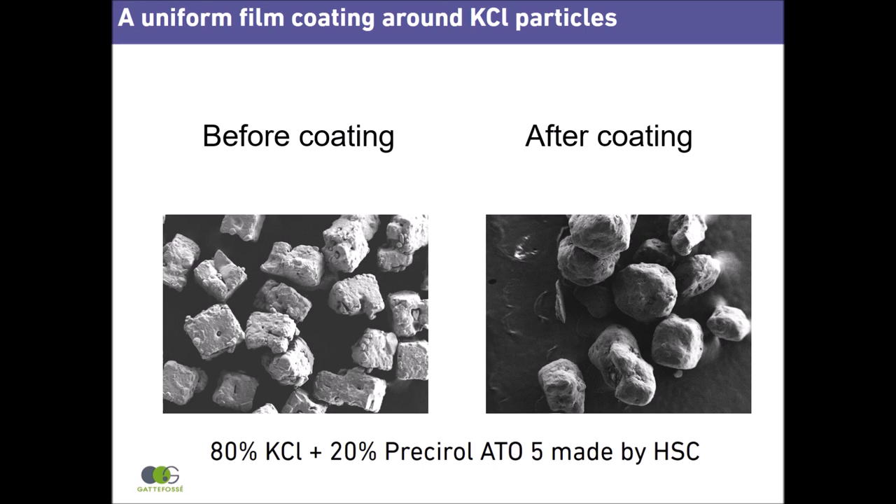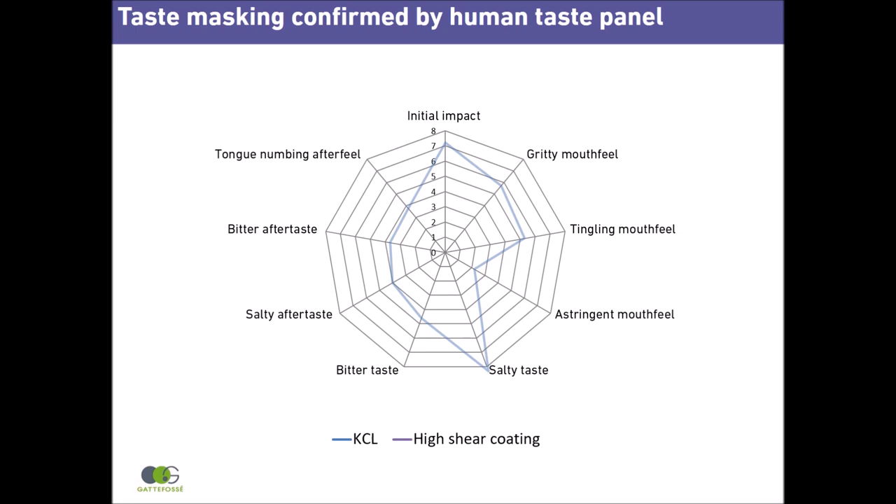GAT4C asked a trained human taste panel to evaluate the potassium chloride coating. The blue line shows the taste assessment of uncoated potassium chloride — the initial impact on the tongue is very strong and very salty, not pleasant. High shear coating dramatically reduced this initial unpleasant impact and the salty taste, and generally had a positive impact on mouthfeel and aftertaste.